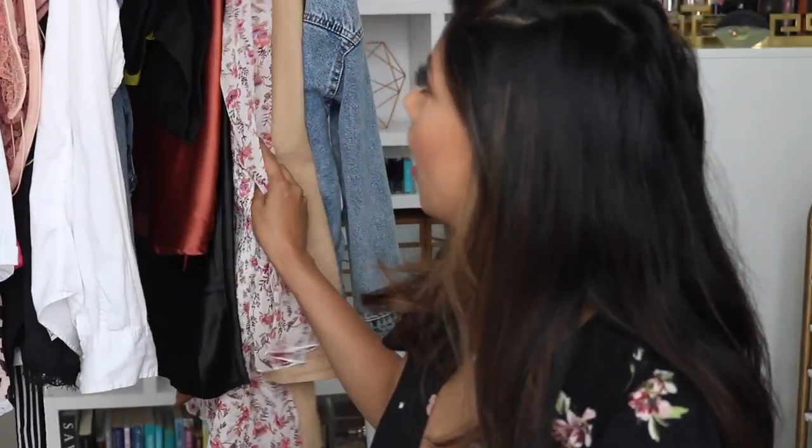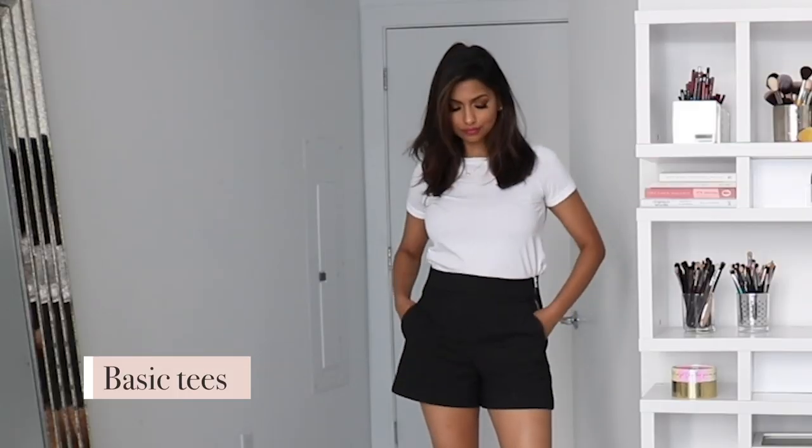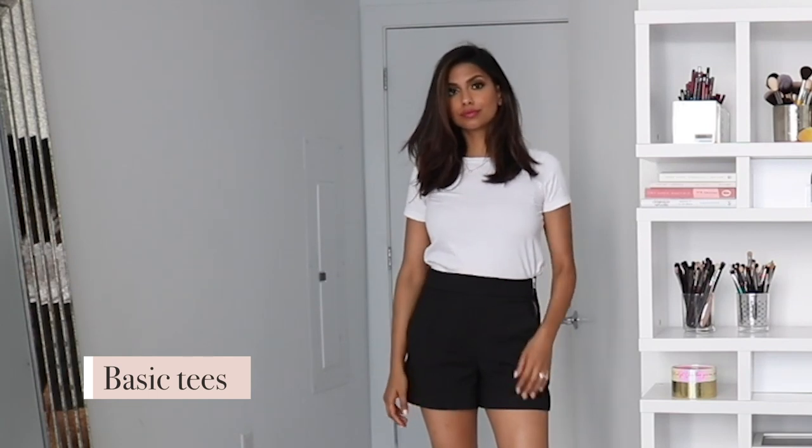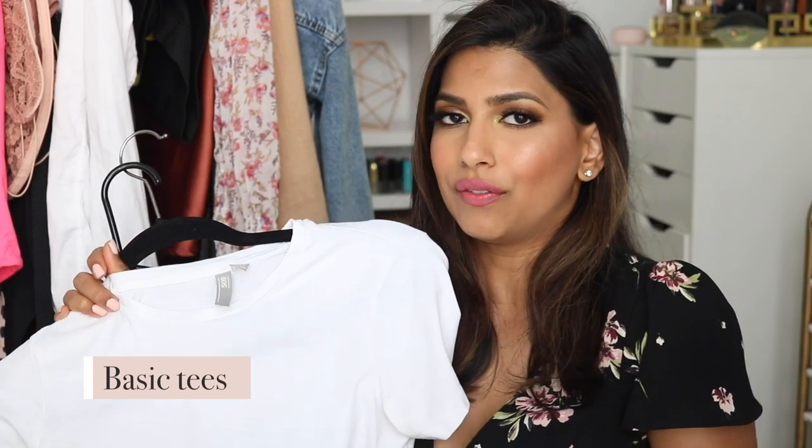This clothing rack is from Amazon — I really love it and definitely recommend it, I'll link it below. I want to start off with some of my basic tees, which are a must for me. I talked about these in my spring haul — they're both from ASOS. I have so many basic tees from different stores but I always go back to these two because the material is so nice, they wash really well, and they're not see-through, which is the biggest thing with white tees.